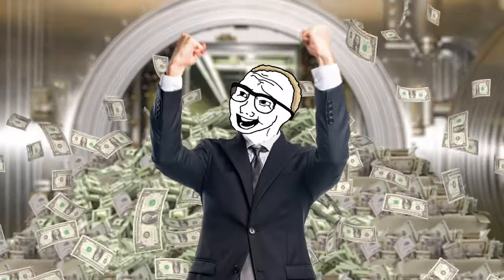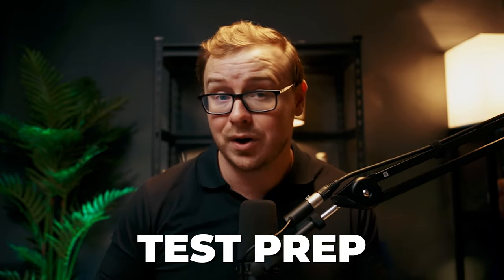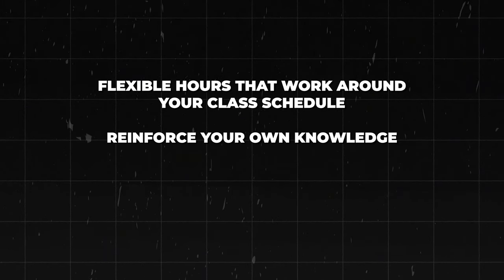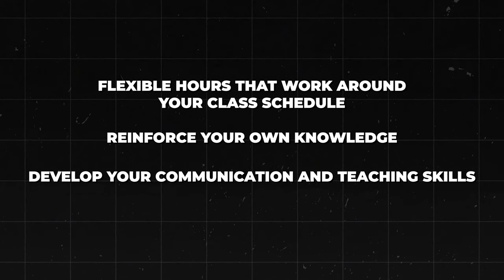This experience not only helped me financially, but it also deepened my understanding of the material. I was literally a college student making up to a hundred and eighty dollars an hour doing this. But it's not just standardized tests — there are lots of other options. You're basically helping other students understand subjects you excel in, whether that's math, science, language skills, or test prep. The benefits include flexible hours, reinforcing your own knowledge, and developing communication and teaching skills.